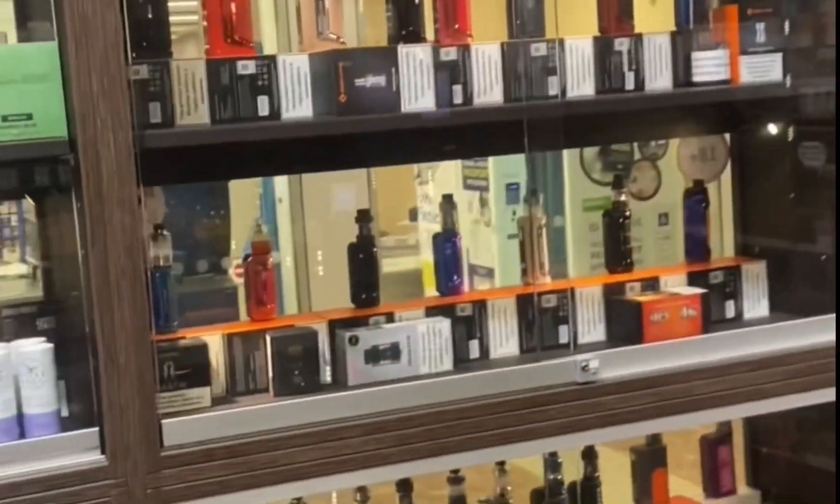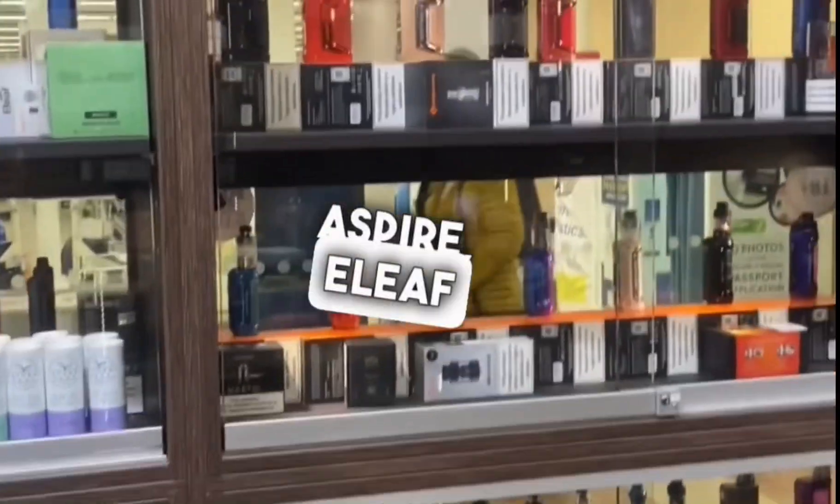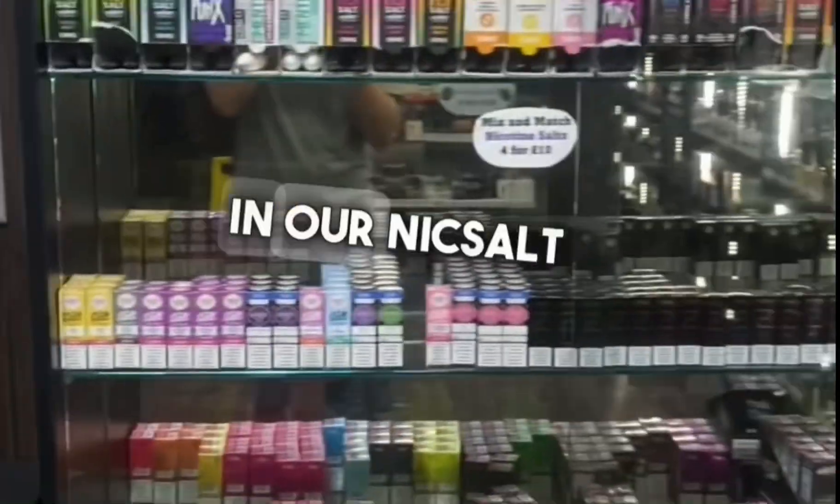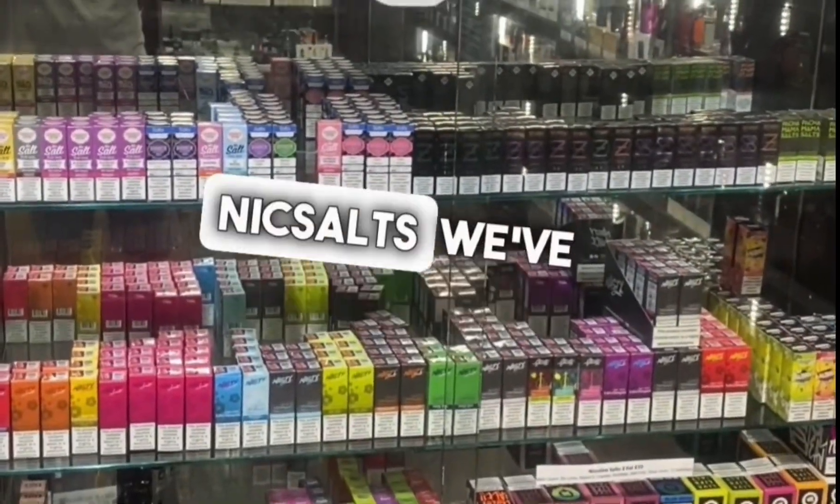In the front window we have loads of different brands — Big Babe, Smart, Aspire, Elix — we've got all the big brands in there. Moving along, in our nic salt cabinet here we have our full range of nic salts.